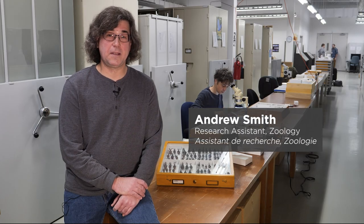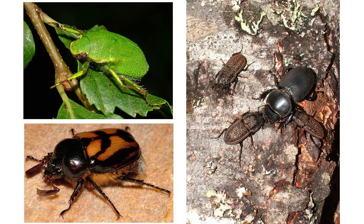I work on this superfamily Scaraboidea, otherwise known as scarab beetles, and as you can see here, many are quite obvious, colorful, and easy to find.